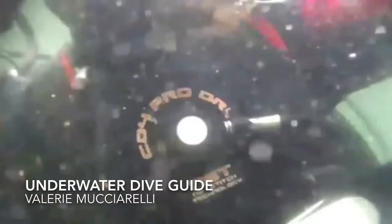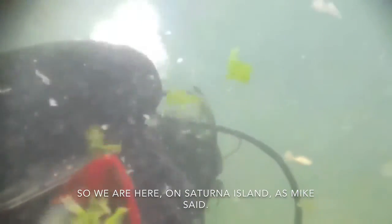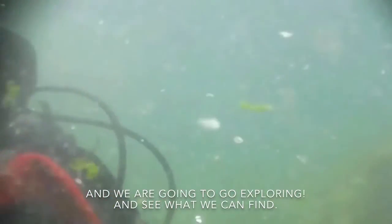Hello everyone. My name is Molly and I'm going to be your dive guide for this underwater safari tour today. On camera we have David Crews. We are here at Saturna Island at Spike's Red, and we are going to be exploring. Let's see what we can find.